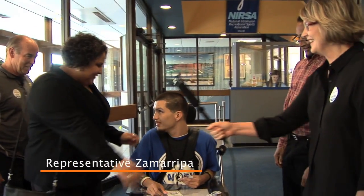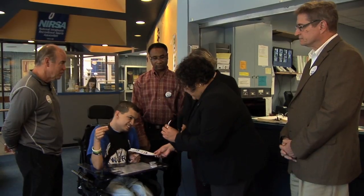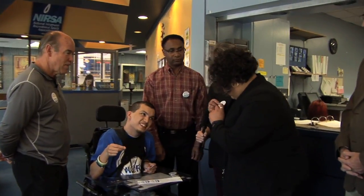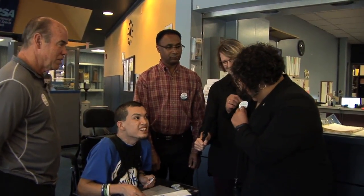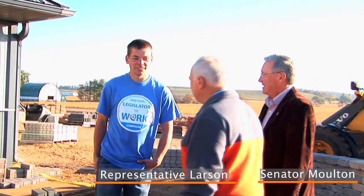Every visit starts with introductions. Greet your legislator and introduce your coworkers and boss. Bring the stickers and buttons from the participant packet. Have your legislator choose one to wear. Be sure you're wearing your Take Your Legislator to Work t-shirt.